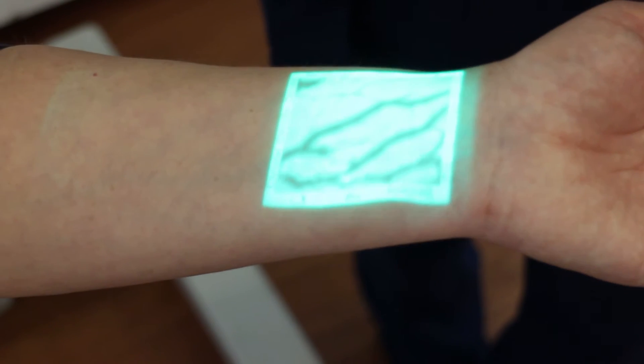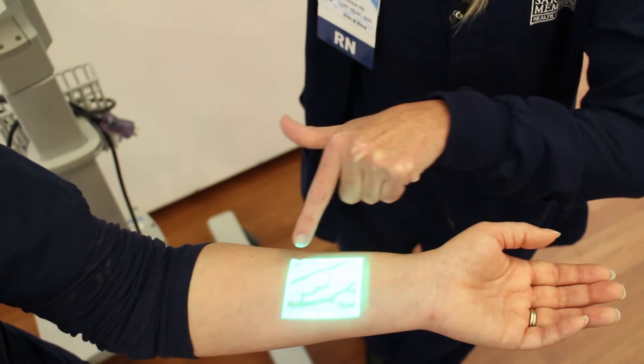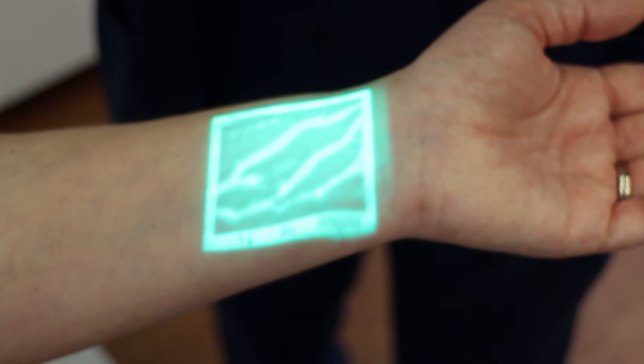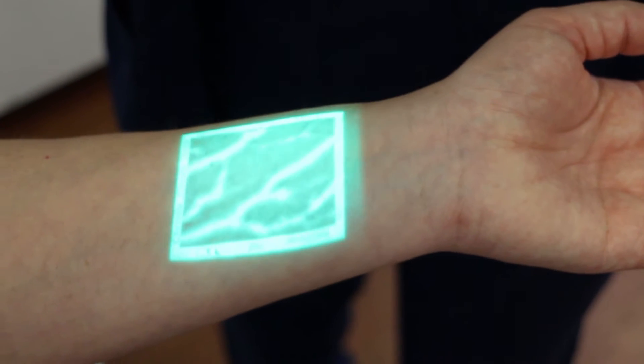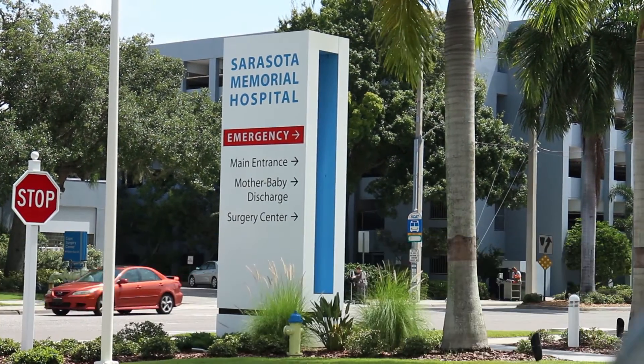The Vein Viewer is an electronic visual aid that helps nurses and clinicians. It uses infrared light, which is actually absorbed by the hemoglobin in the veins, to project an image of the veins on the surface of the skin. Even though everyone is touting this as a new tool, some hospitals like Sarasota Memorial have been using this for years.